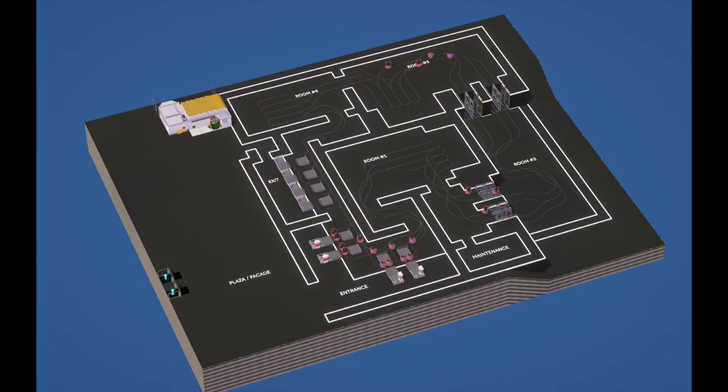Hey guys, welcome back to my channel and today's the November diorama showcase video, where we're showcasing all the entries from the dark ride challenge. This challenge was so difficult, so props to anybody that took part this month. There was so much to build, it was such a large map, and so many different things to think about — designing a storyline, all the different theming and scenes within the ride.